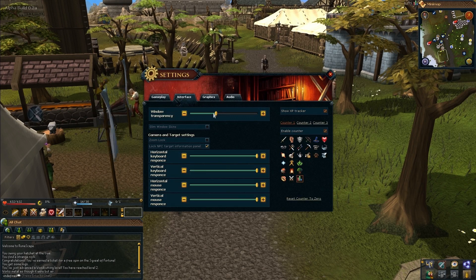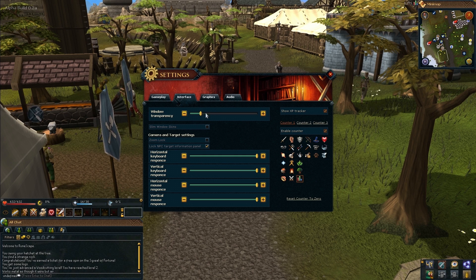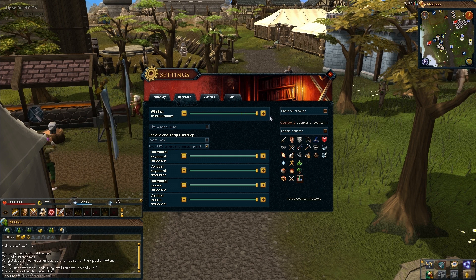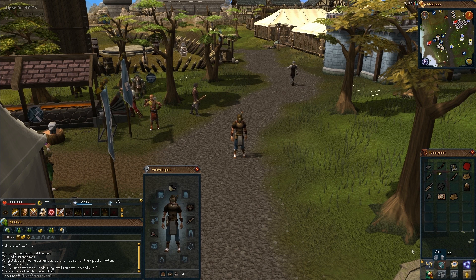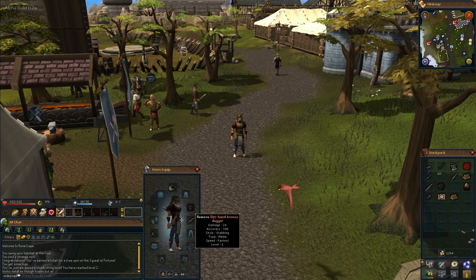We've also allowed players to lock the interfaces using a little lock button on the menu bar, added transparency which players can control in the interface settings, and added quicker window access on the menu bar so you can quickly hover over and click to open your windows instead of going into larger interfaces. And there's so much more to come.